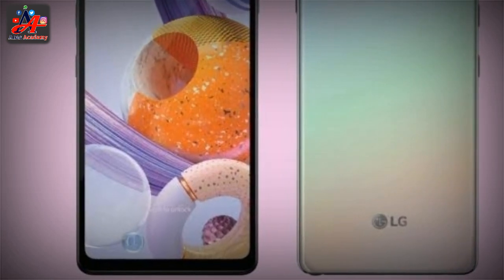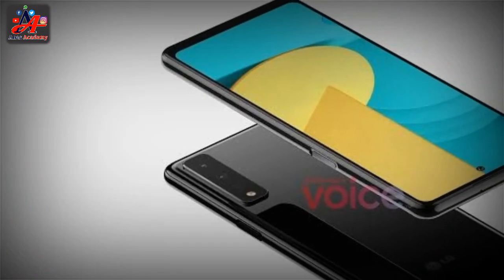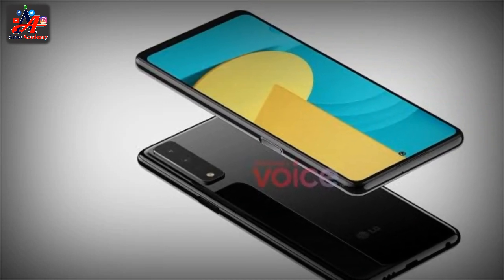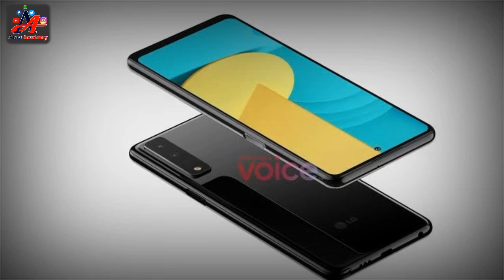This phone comes with popular color options. The LG Stylo 7 sensors include a light sensor, proximity sensor, accelerometer, and display and processor.